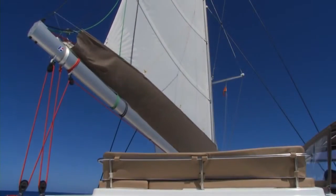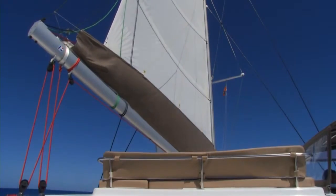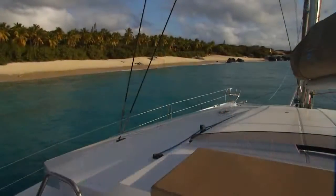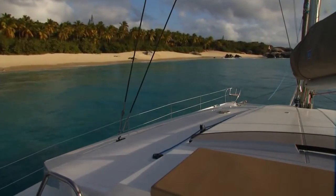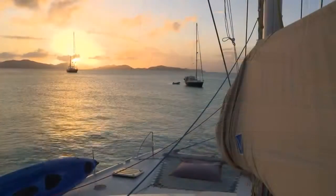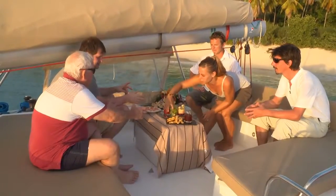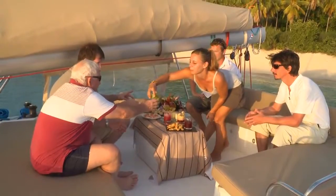The flybridge is a third floor found on newer catamarans, and is a special feature for luxury yachts. The flybridge puts you high above the beautiful sights of the Caribbean. Sunsets aboard Slivoshka simply cannot be equaled by any other catamaran while lounging on the flybridge.